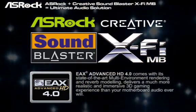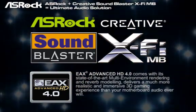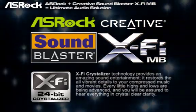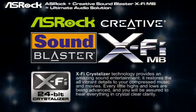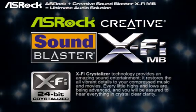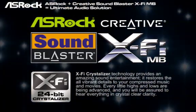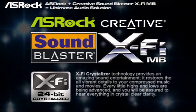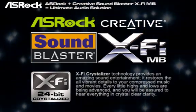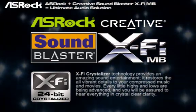Not only X5 Extreme Fidelity and the EAX 4.0, the Sunblaster X5 MB also includes the X5 Crystalizer, which can provide an amazing sounding entertainment. It can restore all vibrant details to your compressed music and movies, so you can hear every little high and low being advanced, and you will be assured to hear everything in crystal clear clarity.